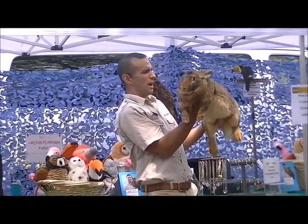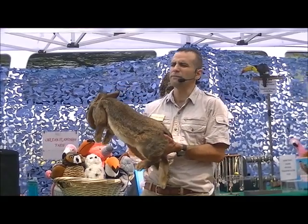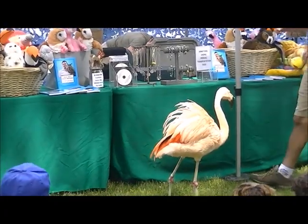They come in just as many sizes, shapes, and colors as dogs and cats. This is the rabbit version of a Great Dane. You've probably heard of a rabbit breed called the Netherland Dwarf — that's the rabbit version of a Chihuahua.